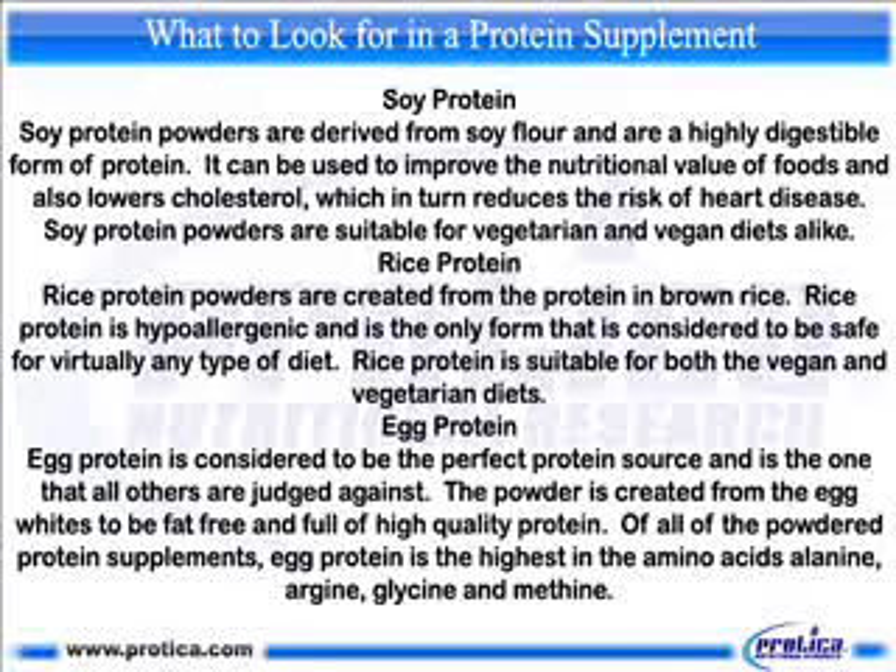Soy protein. Soy protein powders are derived from soy flour and are a highly digestible form of protein. They can be used to improve the nutritional value of foods and also lower cholesterol, which in turn reduces the risk of heart disease. Soy protein powders are suitable for vegetarian and vegan diets alike.